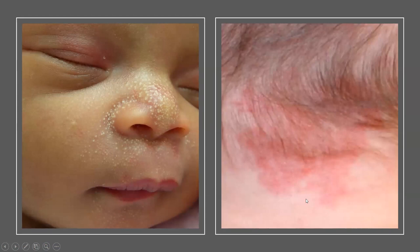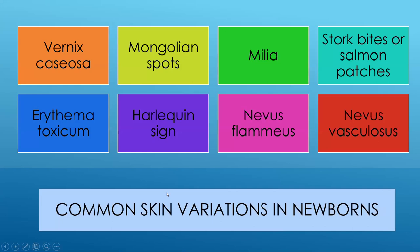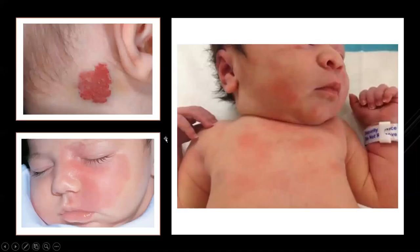A stork bite is a skin discoloration — sometimes lightens as babies get older, sometimes stays the same; frequently seen on the back of the neck or forehead. There's also a strawberry angioma, and a port wine stain — which can appear on the face or neck. Port wine stains are fairly common and parents can be upset about the discoloration, but it's truly just a skin discoloration. These are all things we notate and put in the medical record.